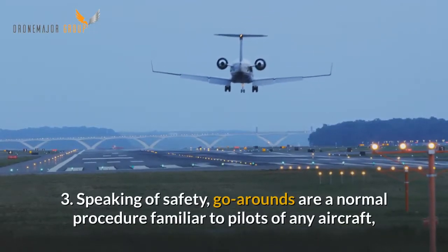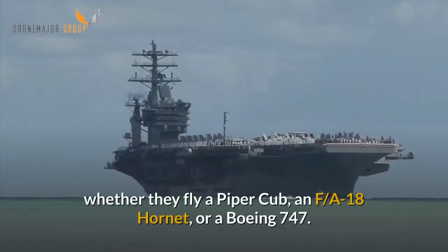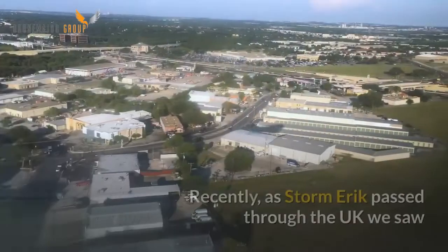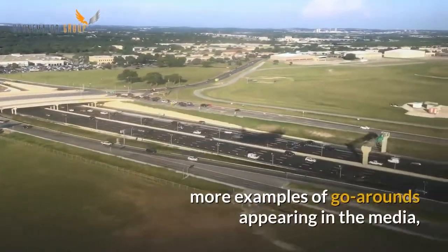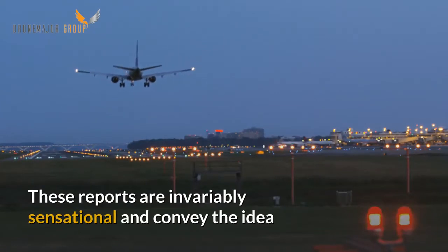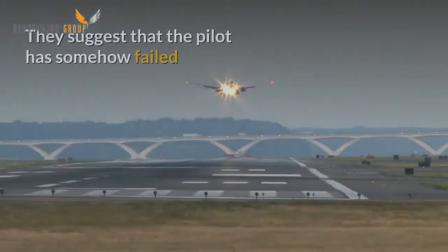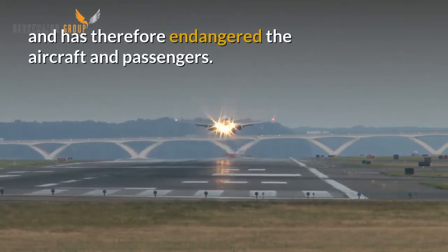Next, speaking of safety, go-arounds are a normal procedure familiar to pilots of any aircraft whether they fly a Piper Cub, an F/A-18 Hornet or a Boeing 747. Recently as Storm Eric passed through the UK we saw more examples of go-arounds appearing in the media with headlines such as 'Plane Struggles to Land at Heathrow'. These reports are invariably sensational and convey the idea that the pilot is desperately wrestling with the flight controls in a dangerous attempt at landing, suggesting that the pilot has somehow failed and has therefore endangered the aircraft and passengers.